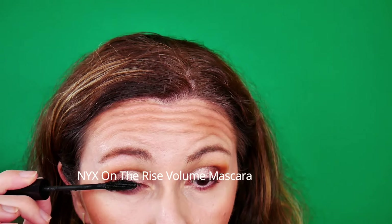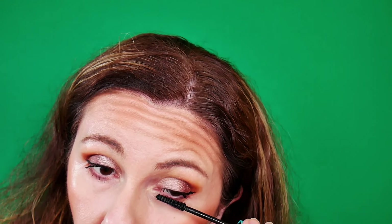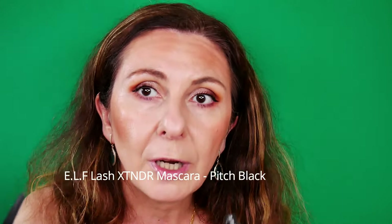I have an E.L.F. mascara which is quite old. For this reason, I'm going first with my NYX On The Rise Volume Mascara, and I'm going to top it with what's left from the E.L.F. Lash Extender. The idea of E.L.F. is to bring you an alternative for high-end products — this mascara was meant to be a dupe for the Thrive Cosmetics tubing mascara.